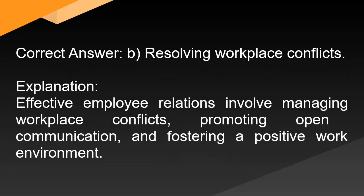Correct answer: B. Resolving workplace conflicts. Explanation: Effective employee relations involve managing workplace conflicts, promoting open communication, and fostering a positive work environment.